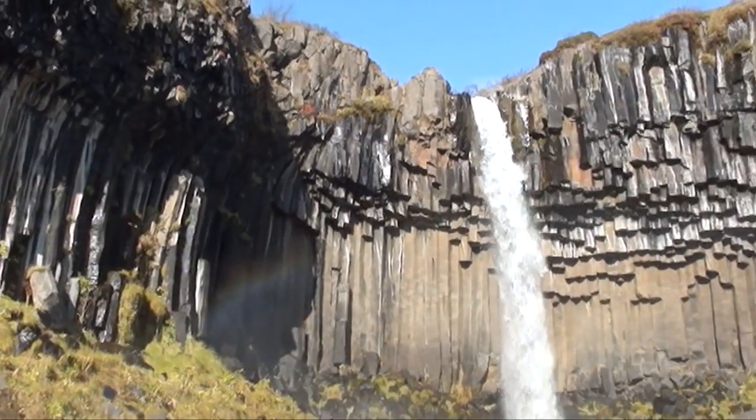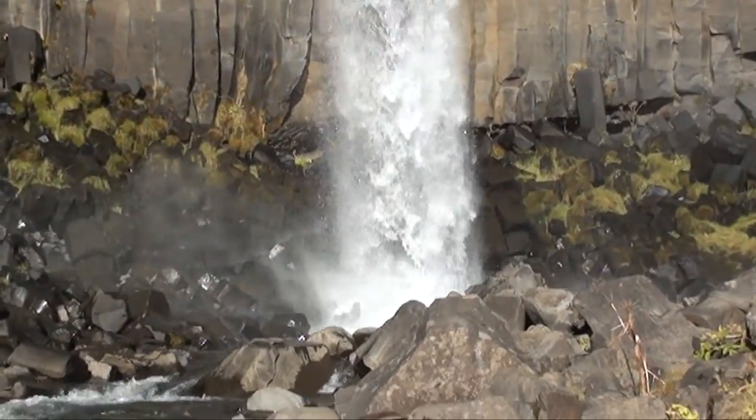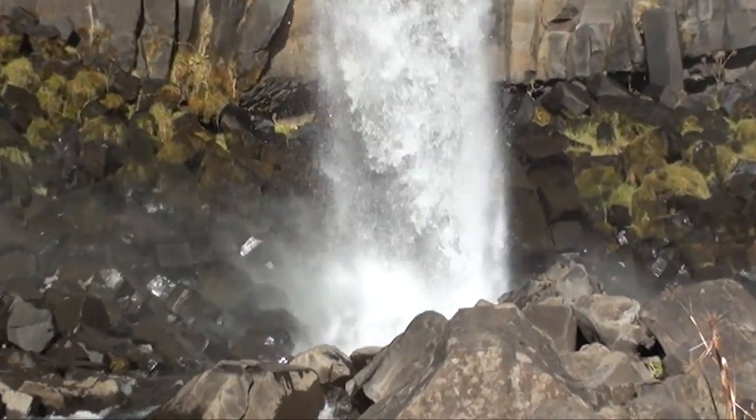The waterfall Svartifoss is framed by dark basalt columns like organ pipes, giving the waterfall its name: Black Waterfall.